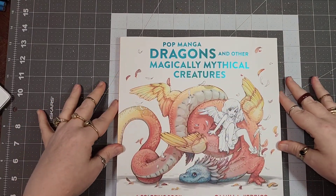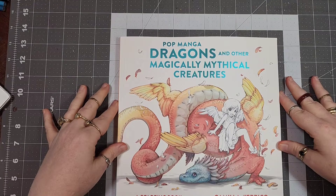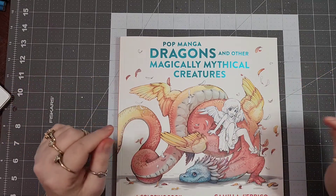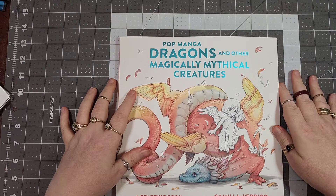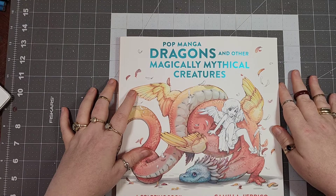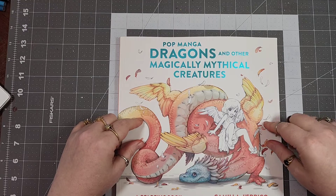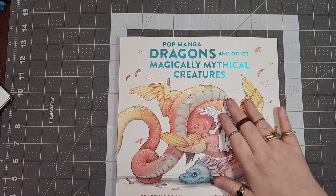First on the list I got the new Camilla D'Erco Pop Manga Dragons and Other Mythical Creatures book. If you caught my 'what I colored for the month of May' video, I had a buddy color out of this one that I shared in that video, so I got that book.